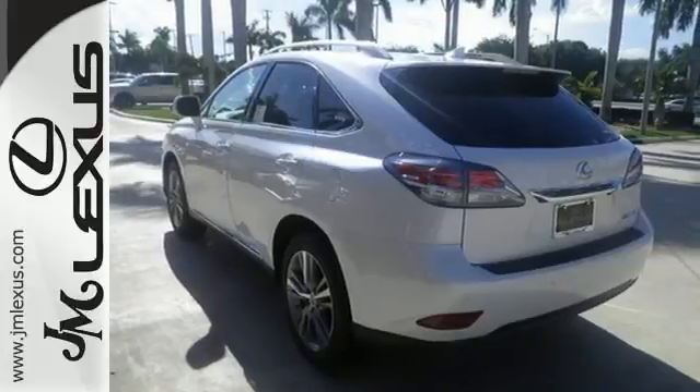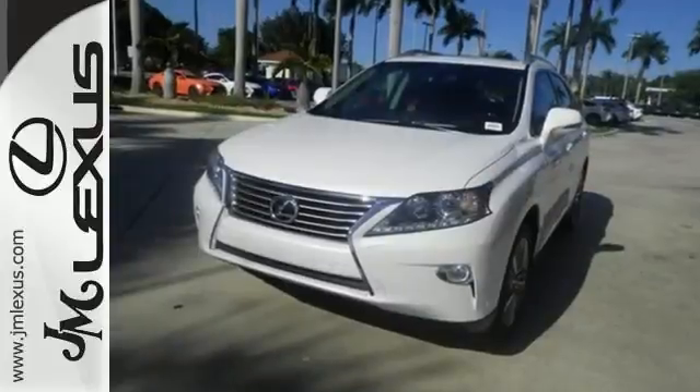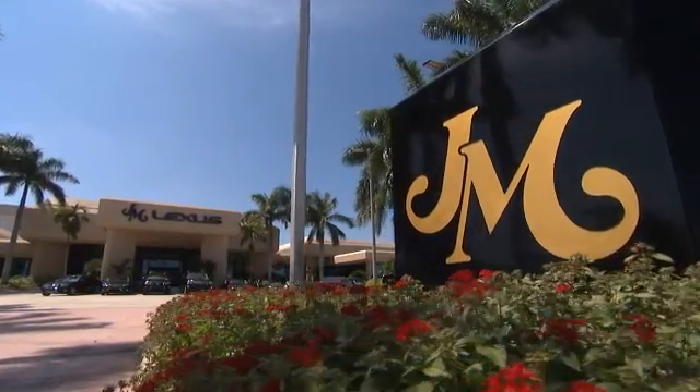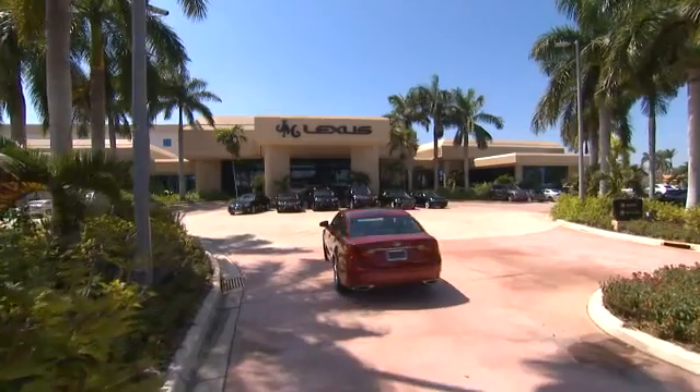Don't settle for boring. Bring home this invigorating 2015 Lexus RX 350. JM Lexus — the world's number one Lexus dealer since 1992.